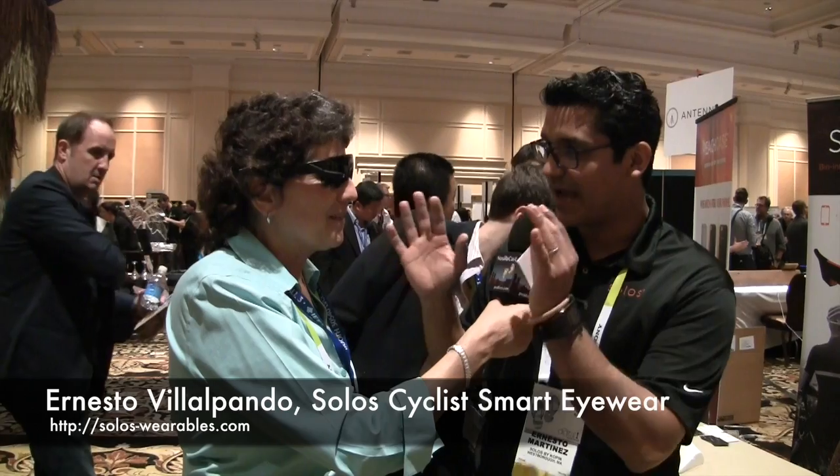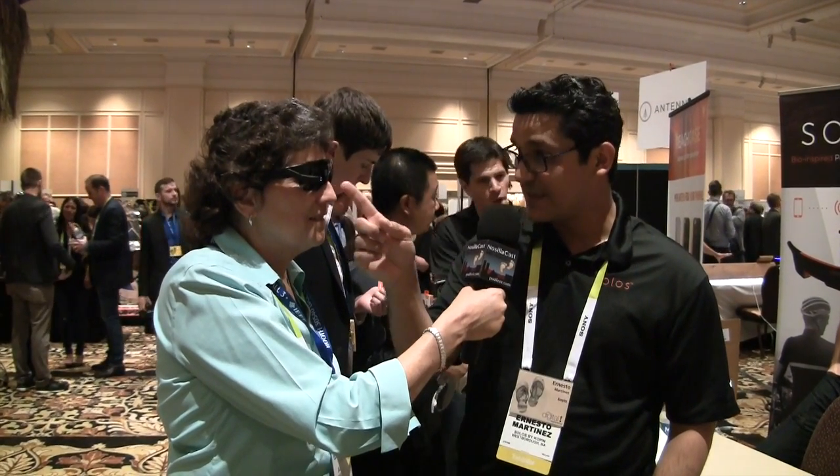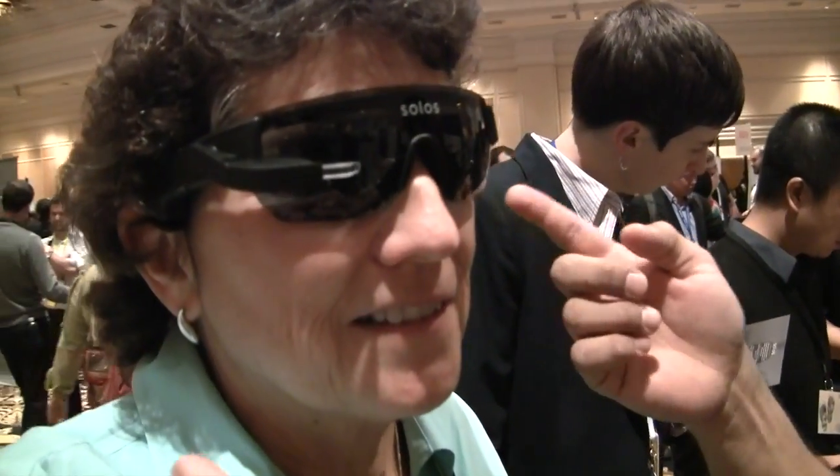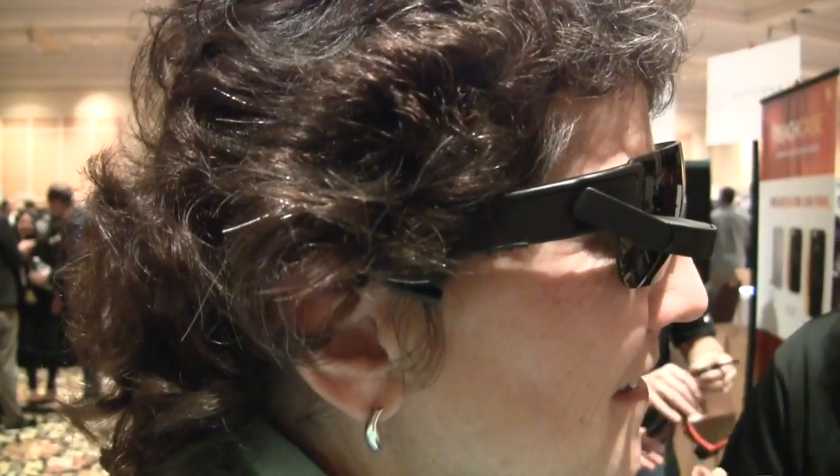I'm with Ernesto Martinez of Solos and I'm wearing a pair of really cool-looking glasses. So you're wearing the first product, a smart eyewear for performance athletes, also called Solos. The idea behind this smart eyewear is to give real-time feedback to the athlete via an optical display system mounted in front of the eyewear, as well as through a stereo system of speakers which will provide audio feedback to the user.